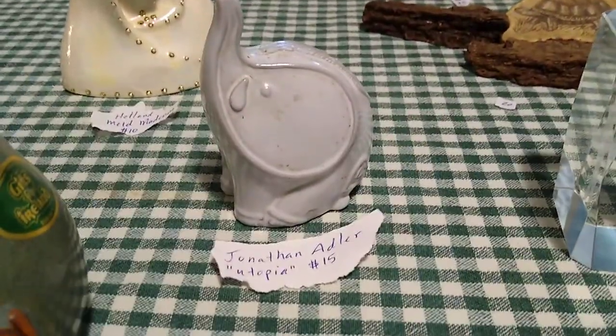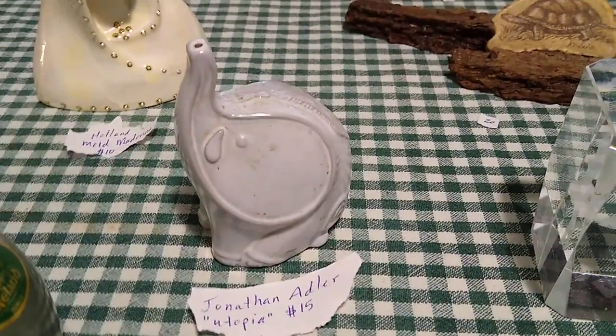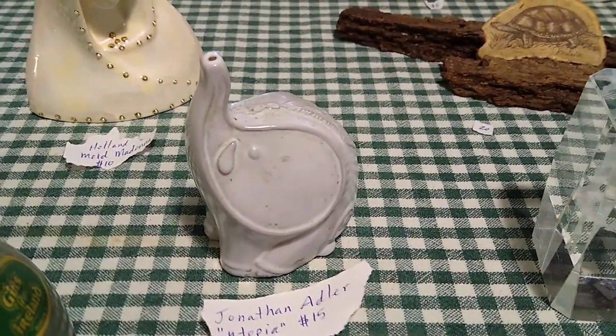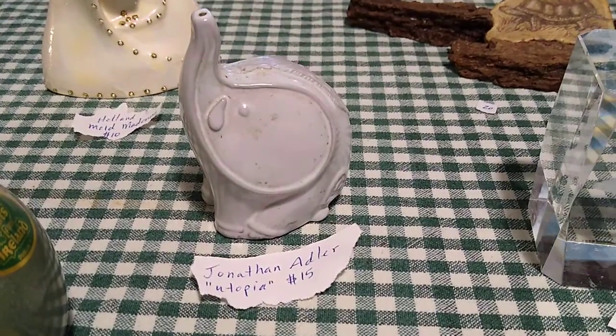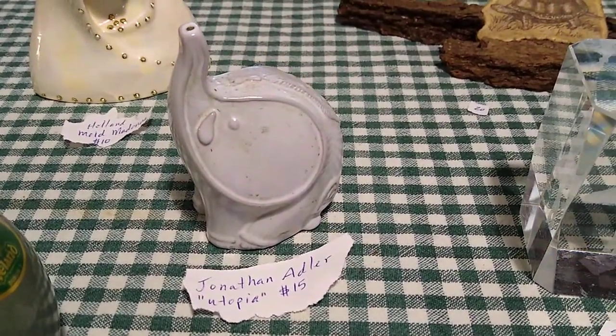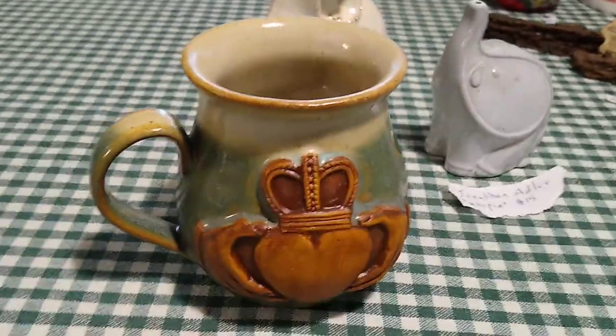This right here I had to look up — he's a Jonathan Adler Utopia piece. He's only one of the salt and pepper set, but the full set together sold for thirty dollars, so I'm going to put him for about fifteen as just the one salt or pepper shaker.